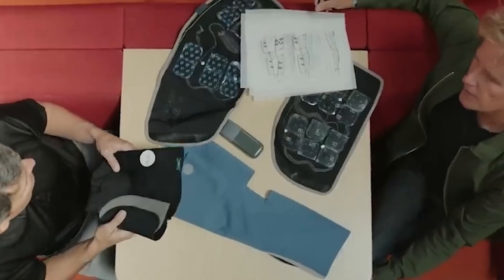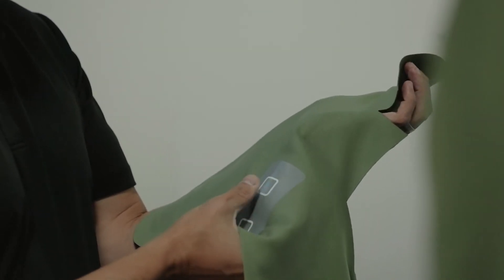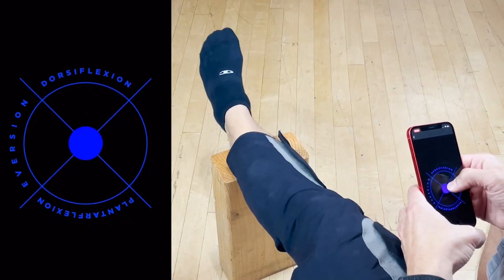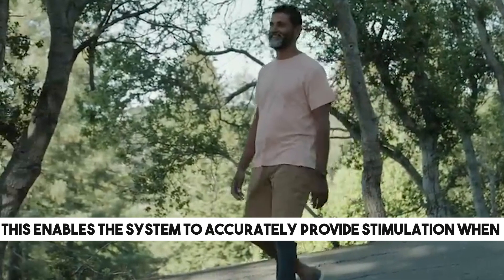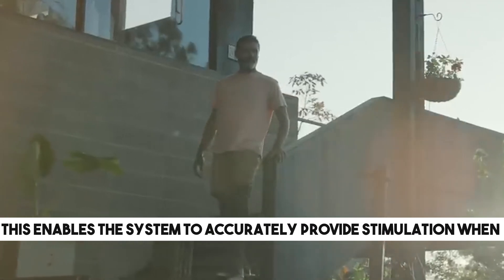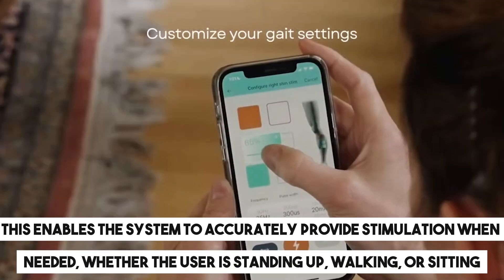This system features pads with electrodes that stimulate muscles, along with a patented neural interface that monitors and analyses limb positions in real time. This enables the system to accurately provide stimulation when needed, whether the user is standing up, walking, or sitting down.